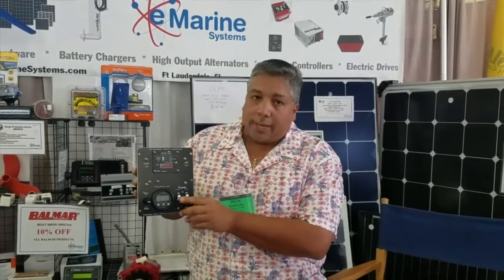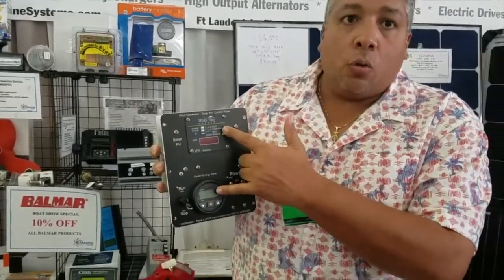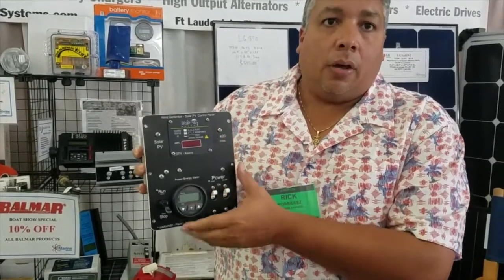It's got dual power controls for both wind and solar. It has a start/stop for the wind generator and it has dual displays for solar and wind.